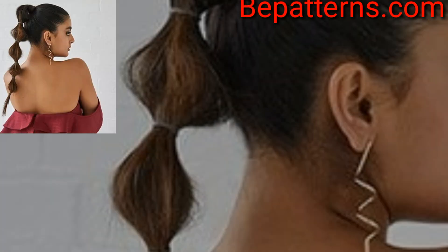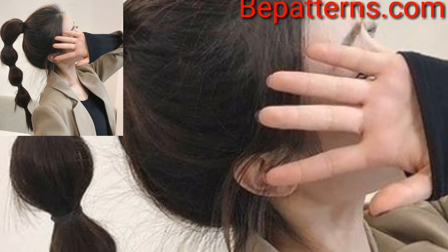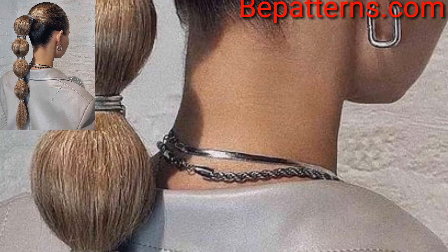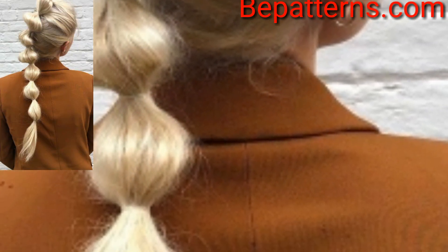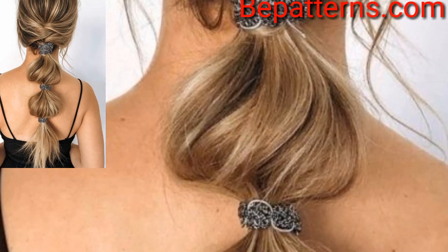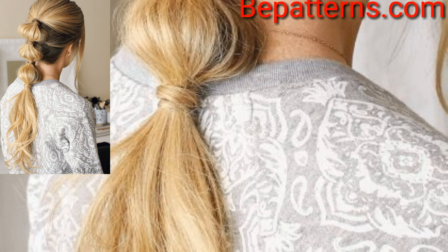A bubble ponytail is a great way to switch things up if you find your hairstyle getting boring, or you want something different but do not know what to do with your hair. We have compiled some examples of bubble ponytails so you can see what they will look like. You will notice that there are many ways to wear them. They can be worn in various ways depending on your personal preference.